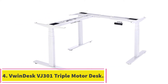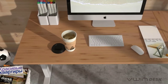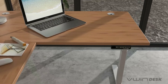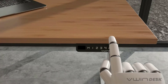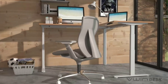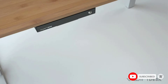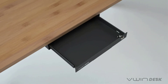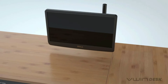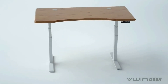At number 4: the Vwindesk VJ301 Triple Motor Standing Desk Frame. If you're looking for an L-shaped standing desk frame, this one could be ideal for you. This Vwindesk frame is perfect for L-shaped desktops. The length can be regulated between 42.5 and 70.9 inches, while the height can be set between 23.6 and 49.2 inches, suitable for desktops up to 80 inches long. The lifting mechanism is powered by three motors, one on each leg.